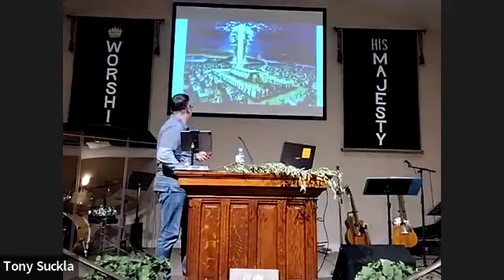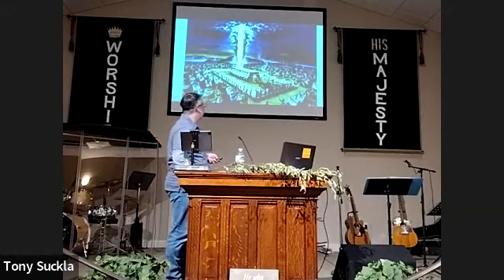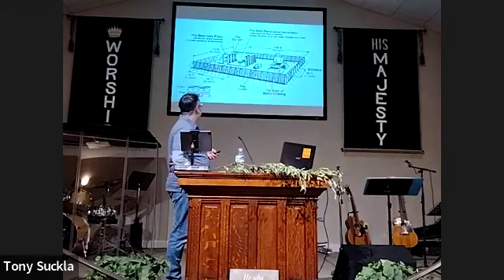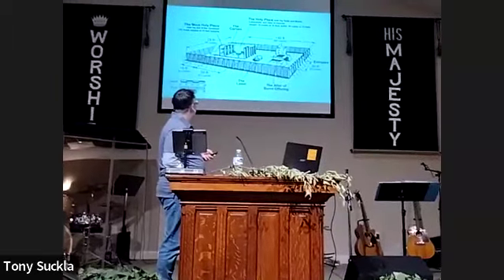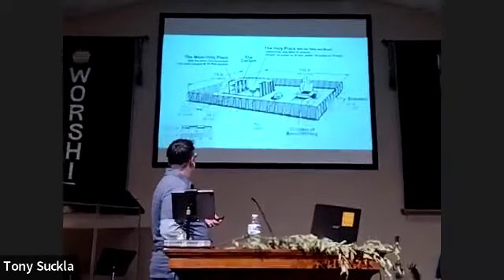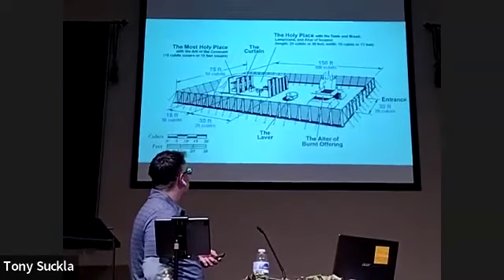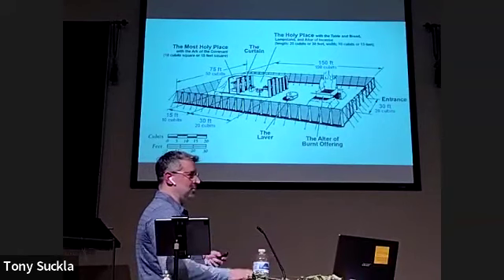I'm going to click through to show some pictures of what the tabernacle may have looked like. These are the measurements written in scripture, and I converted the cubits to feet to get a better understanding. That's really kind of small, even considering how large the current Temple Mount looks today.